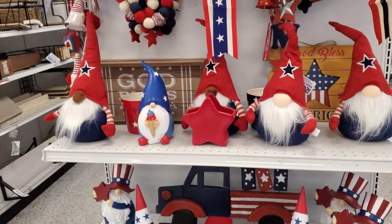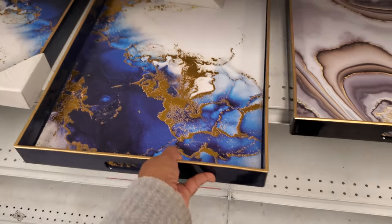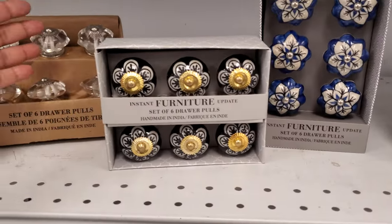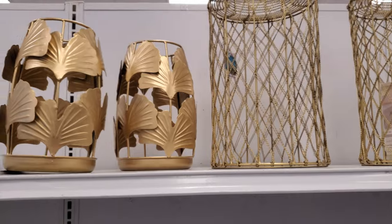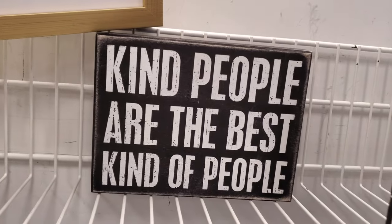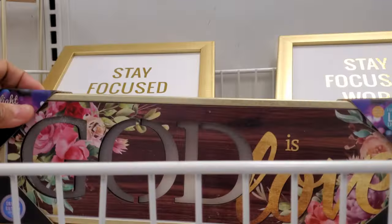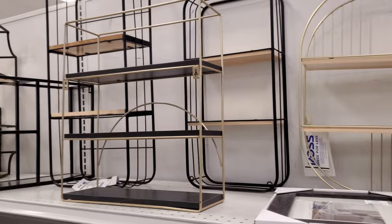I need to go see. $10. $10 for knobs. Oh, 'Happy Home.' Oh, it has LED lights on it so it's going to light up. 'God is Love' — and more frames. Okay, some shelving.